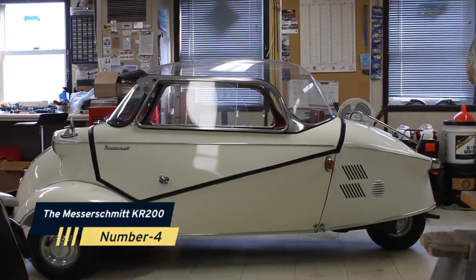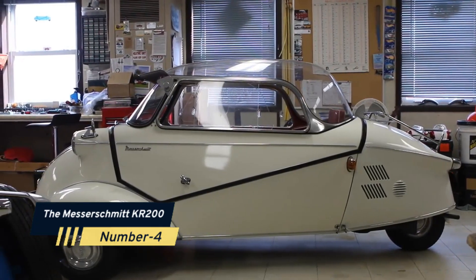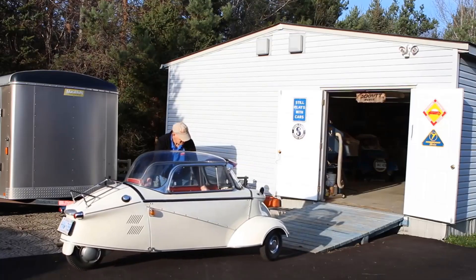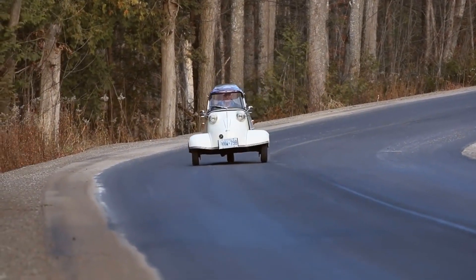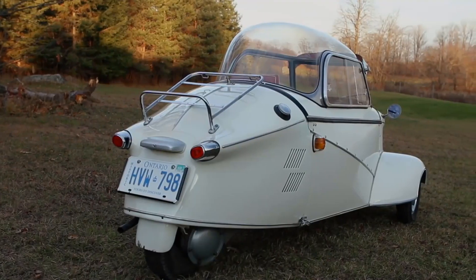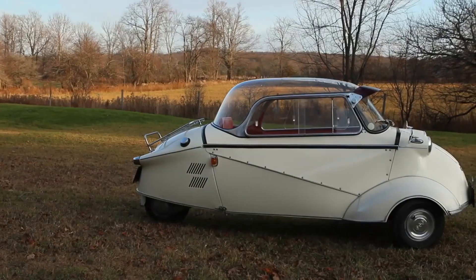Number 4: The Messerschmitt KR200. Speaking of microcars, the Messerschmitt KR200 takes it to another level. Originally an aircraft manufacturer, Messerschmitt created this three-wheeler with a 191cc two-stroke engine, proving that innovation knows no bounds.